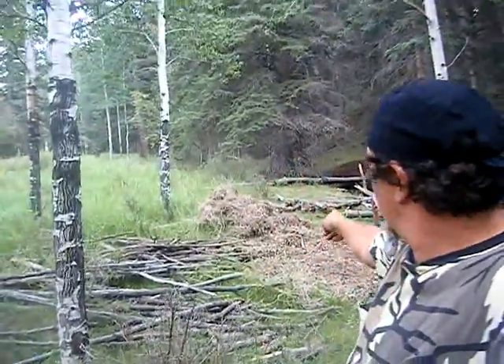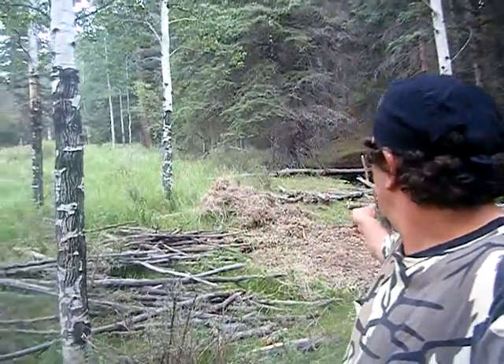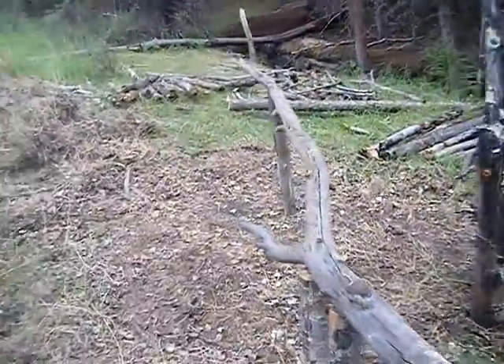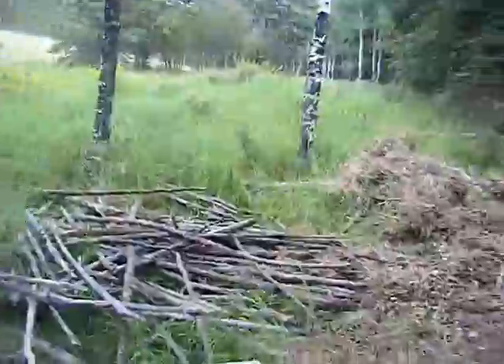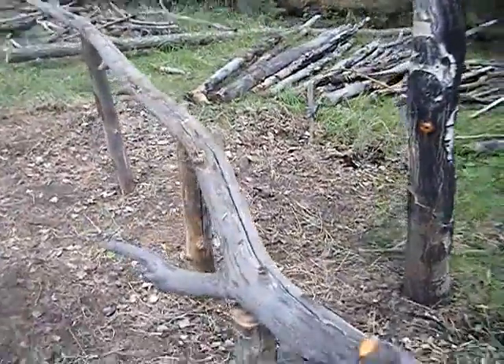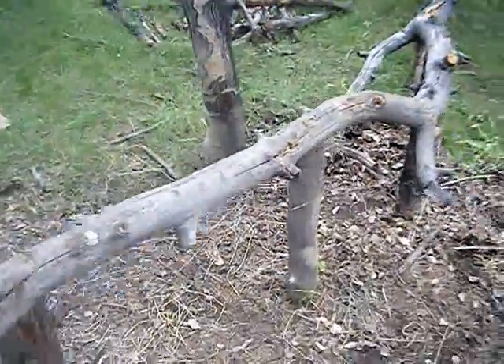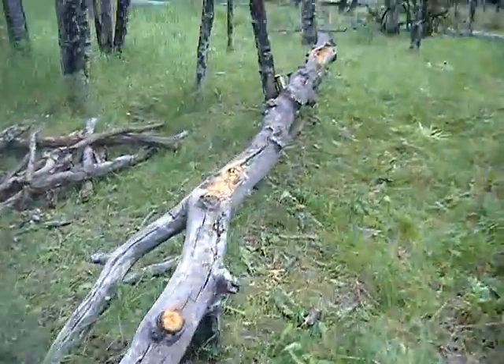Hey guys, this is Jeff from Off-Route Mountain Matters. This used to be the site of the old debris shelter — I'll walk in there and show you a little bit more about it. I'm gonna rebuild it and actually put a stove in it. You can see all the debris laying around here, and this thing was getting pretty flimsy — you can see it rotted out right here.